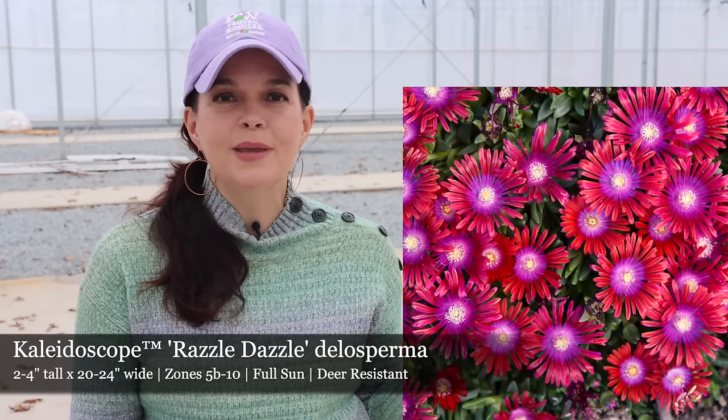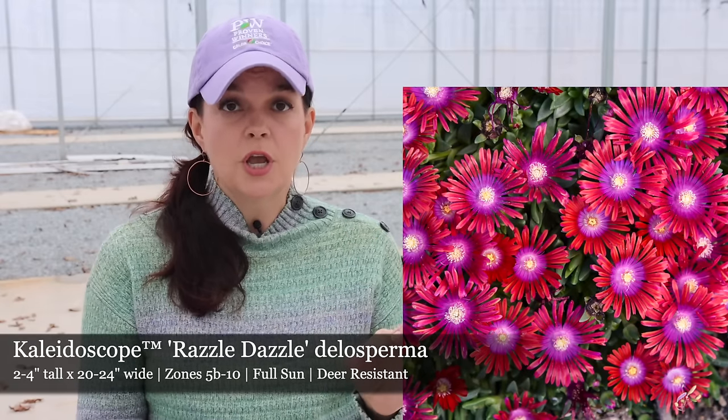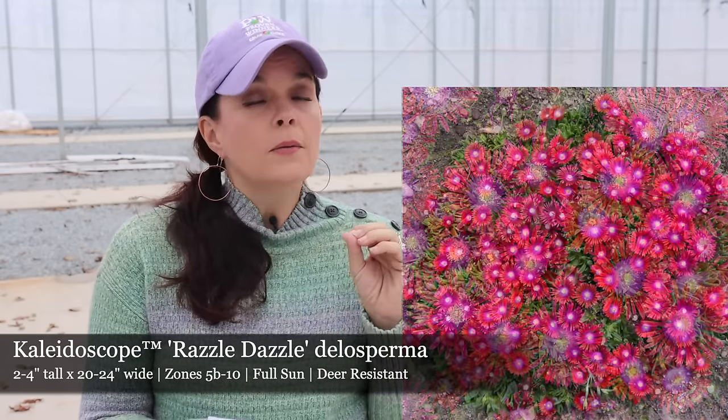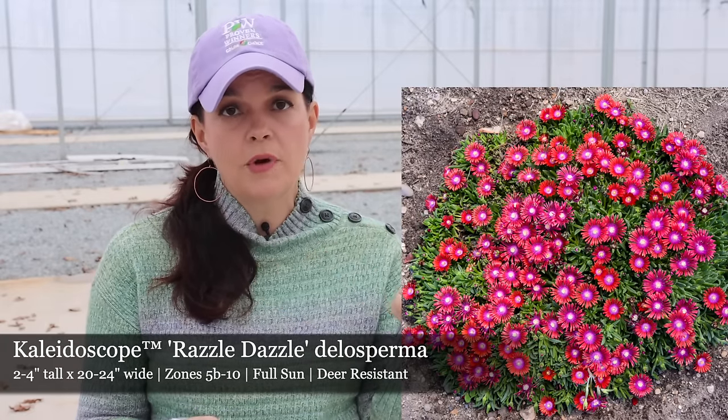Next, these are going to be brand new ones on the market from Proven Winners. These are Delospermas, commonly known as ice plant. These are tough, evergreen perennials that love the heat and humidity — they love to be in those hot, tough conditions. Really fun colors within this series. First we have Razzle Dazzle — Razzle Dazzle has fuchsia-purple flowers that then transition to raspberry red with a cream center. So if you like really bold colors in your garden, Razzle Dazzle is going to be a great one. As all ice plants are, they're going to be nice and short but they spread — only two to four inches tall with that ground cover habit.